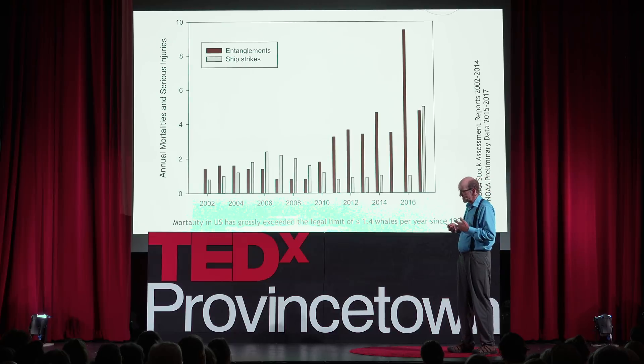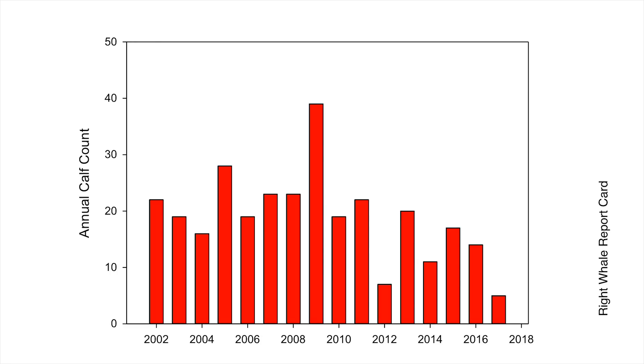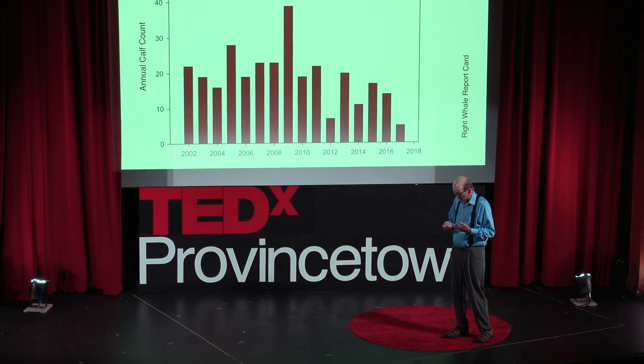The ship strikes in 2017 were primarily up in the Gulf of St. Lawrence, but we also had one in Cape Cod Bay at the beginning of the year. Along with that increased entanglement — and it may just be a correlation, but I think there's some causation involved — the annual calf count since 2002 has been shrinking over the last eight to ten years. In 2018, the calving season ended in May with not a single calf. Along with the 17 animals that died in 2017 in Canada and New England waters, the calving rate has gone down to zero.